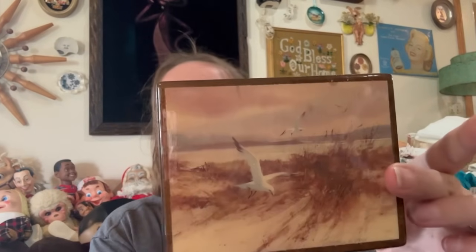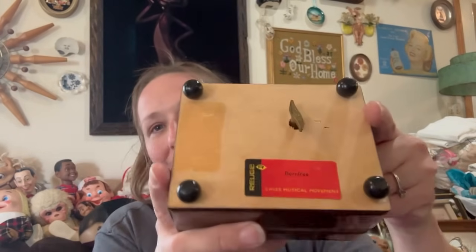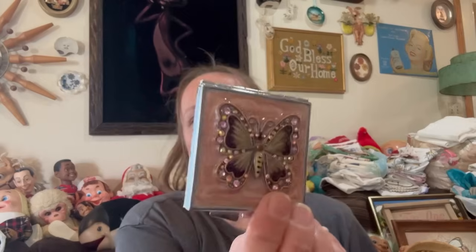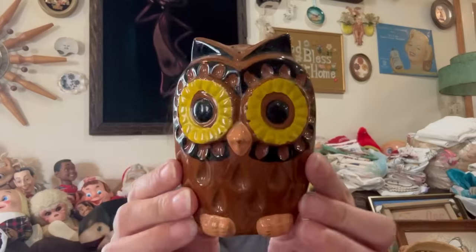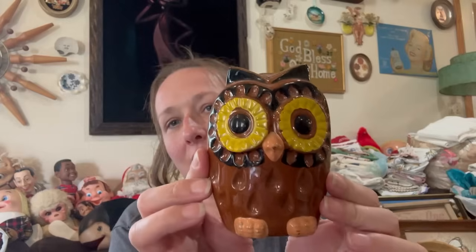This little music box — I love this, it is a Swiss music box. I'm the dum dum that didn't check to see if it worked before I bought it, and it doesn't work. So probably the garage sale pile it goes, unfortunately. This little compact — I love the enameled butterfly, it's a nice mirrored compact. And this cute owl — it's a single shaker, there was only one of them in there. It's stamped Japan on the bottom so I just thought that was cute.